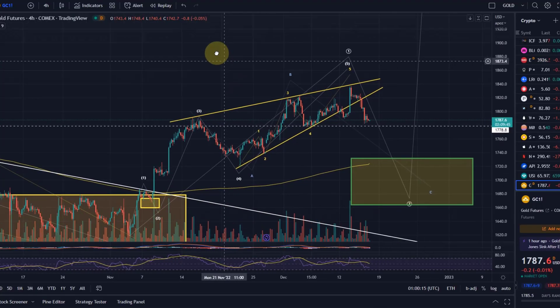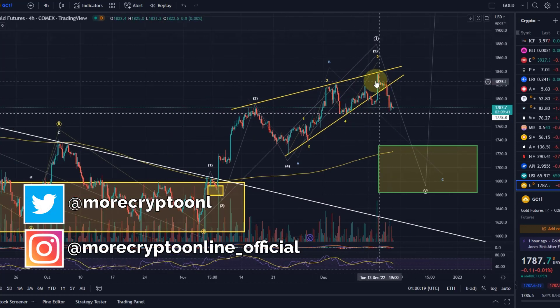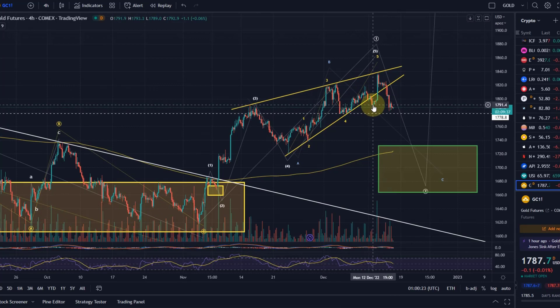Hello and welcome to another update video about gold. Without much surprise we started to drop. Let's see if that is substantial and sustainable — it seems to be. We made the first lower low here and broke out of the ascending wedge.